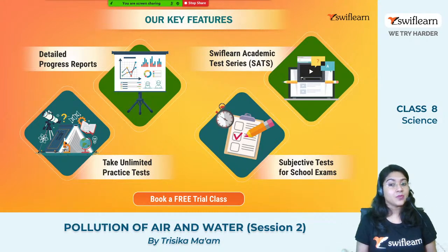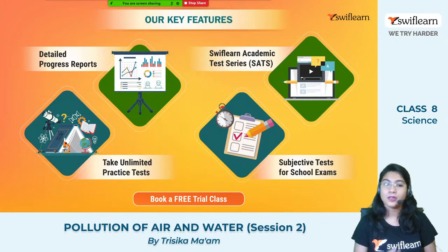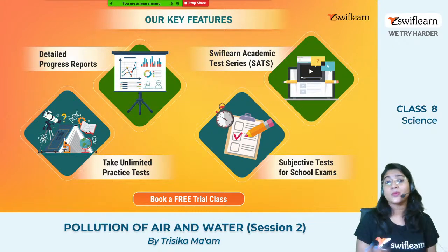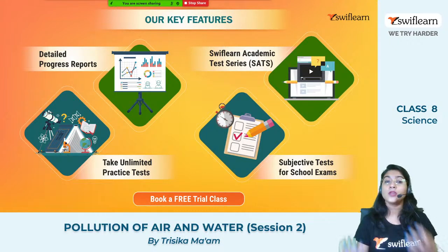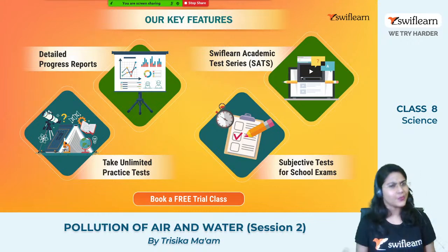Fourthly, we have the subjective test, which will help you for your school examination. You will be able to write down answers according to the marks carried by a particular question, and you will understand how to write the answer, what different keywords need to be put in the answers, as well as where to give diagrams, graphs, and equations. Our teachers will help you with tips on how to improve your answer, how to score better, and obviously how to get full marks. It is helpful for all school exams as well as board exams.